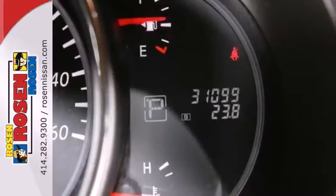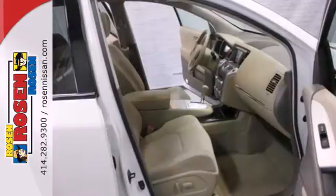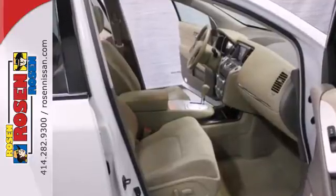When it comes to your family's transportation, you want complete peace of mind, and this Murano delivers with perfect five-star ratings in government front and side impact crash tests.